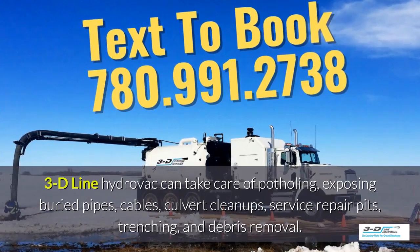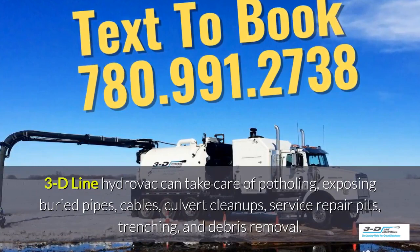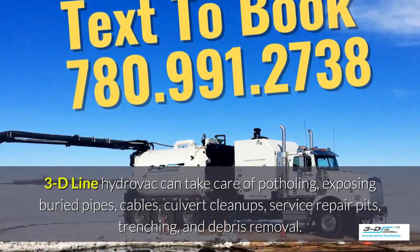3D Line Hydrovac can take care of potholing, exposed debris pipes, cables, culvert cleanups, service repair pits, trenching, and debris removal.